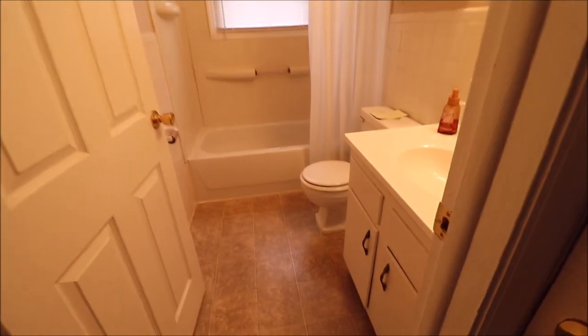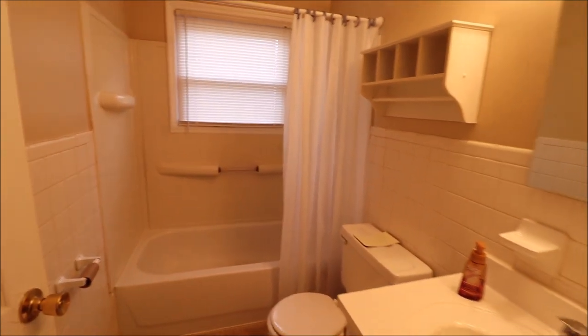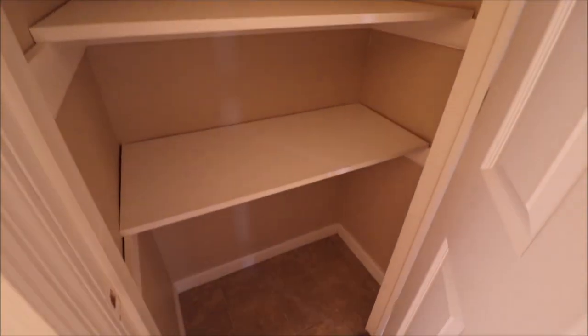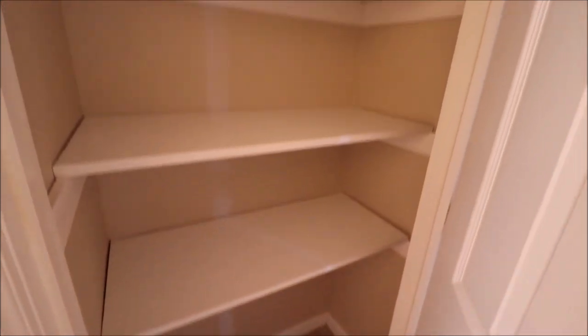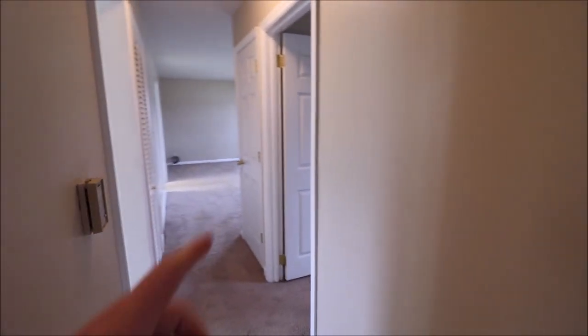And then the full bathroom — very clean and very bright. I'm going to open this door here to take a look. This is a linen closet. So we really have two linen closets, and that one off the hallway that I called a linen closet would also make a great pantry.